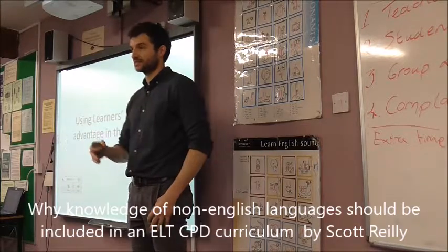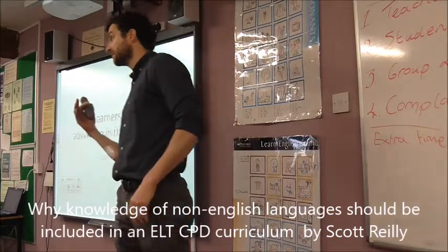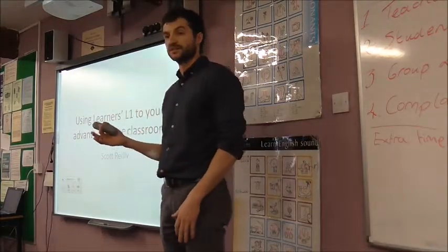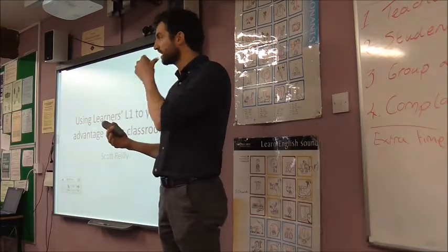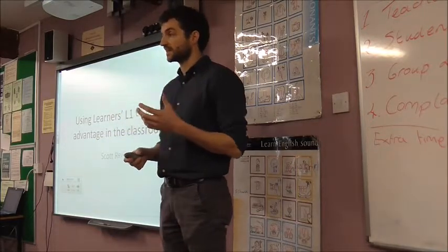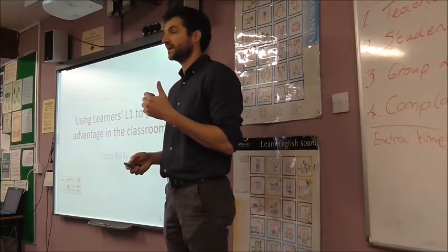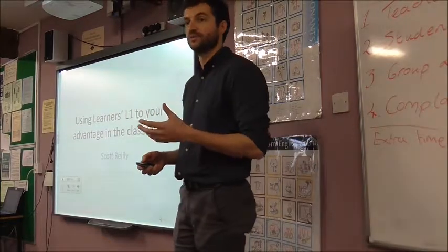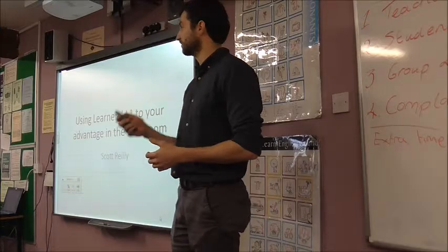I've taught English in South Korea, Spain, and also in Ireland, so I'm actually going to draw on that experience — my experience of teaching in those environments, but also learning those languages, not terribly well, but giving it a go. And how being a speaker of another language can actually be beneficial for you in the class, and how it can help you deal with problems that your students have regarding grammar and vocabulary, and how you can help your students predict those problems.